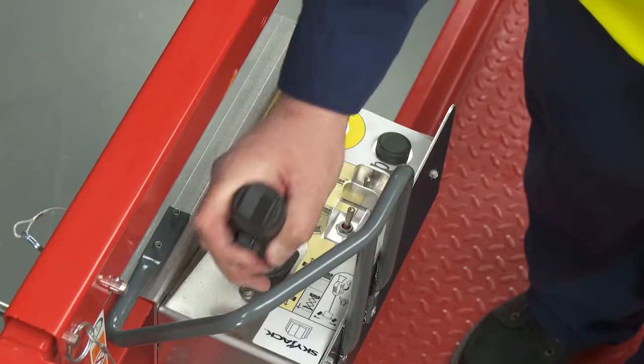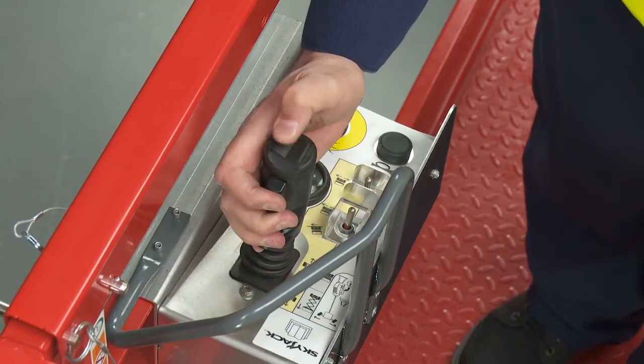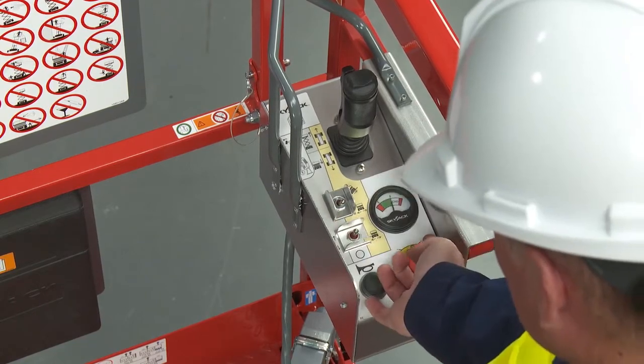The upper control box features a proportional joystick with a safety enabled trigger, thumb steer, emergency stop, horn, function selector switches, and battery level gauge.